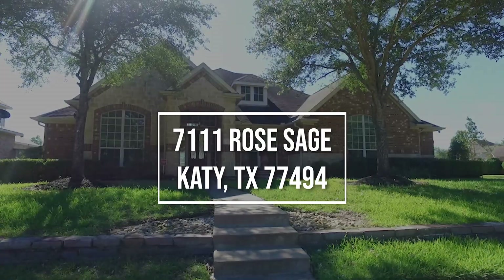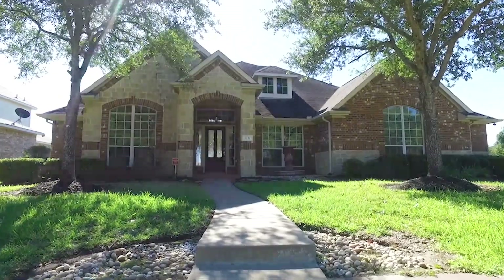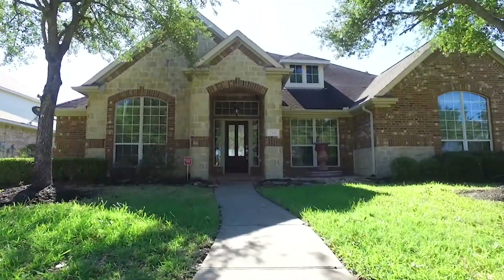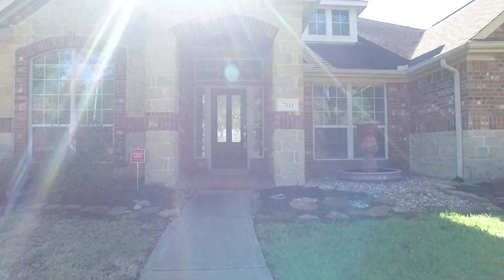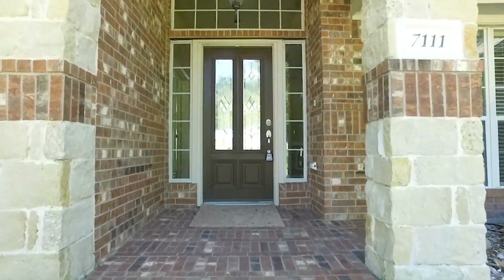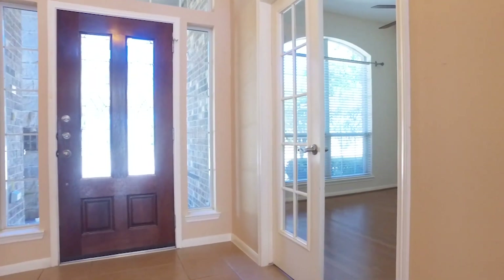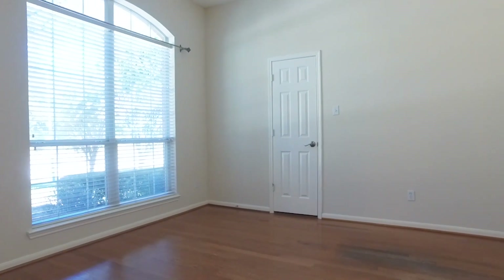Welcome to the walkthrough video tour of this home in Katy, Texas. Offering four bedrooms and three bathrooms, it's now for lease. The home was built in 2004, has a beautiful yard — very large, a little over 11,000 square feet. Inside is 3,087 square feet; it's a big home and the perfect place to call home.